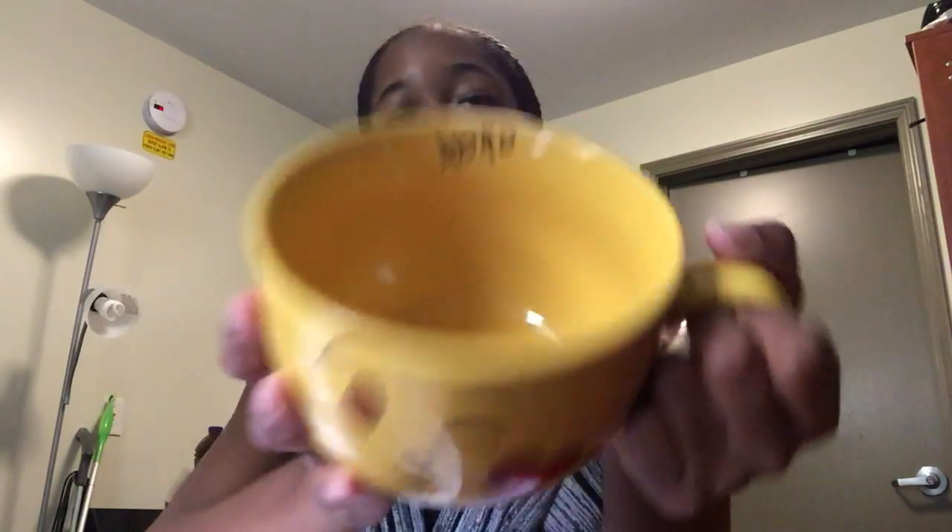Now on to TJ Maxx again. In the checkout line I also got this big cup mug — it's humongous. I thought it would be really nice for cereal, ice cream, or a bunch of different things. They had a bunch of different emoji ones and I was debating between this one and the one with glasses, but I ended up going with this one. It has 'XOXO' at the top — I thought it was really cute.